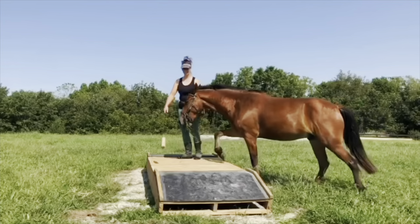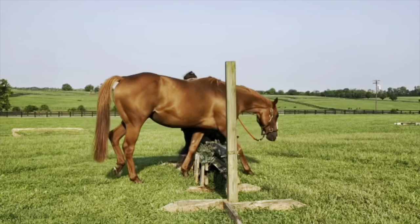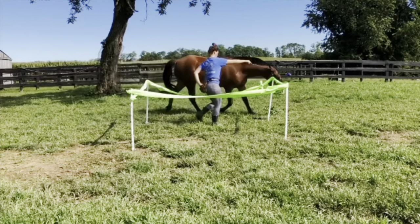Hi, I'm Kara Musgrave, owner and operator at Musgrave Equestrian. At Musgrave Equestrian, we use reward-based training to create joy in movement.